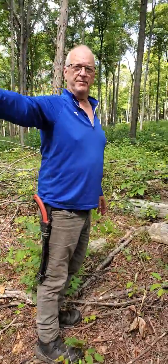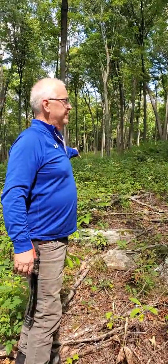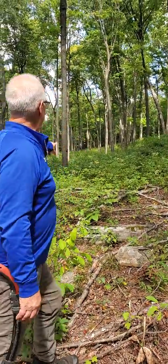Over here it's about 20-25 feet of basal area, but this area is more like 50-60 feet of basal area. Stuff is a lot shorter over there and there's still some good ground cover, but it's not tall.